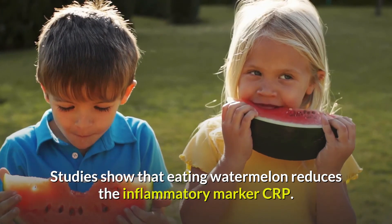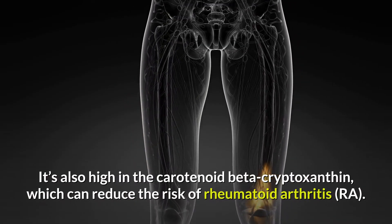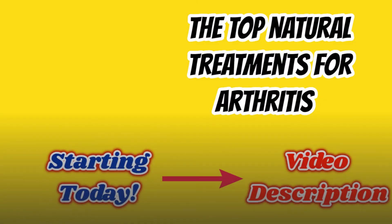Watermelon is also high in the carotenoid beta-cryptoxanthin, which can reduce the risk of rheumatoid arthritis.